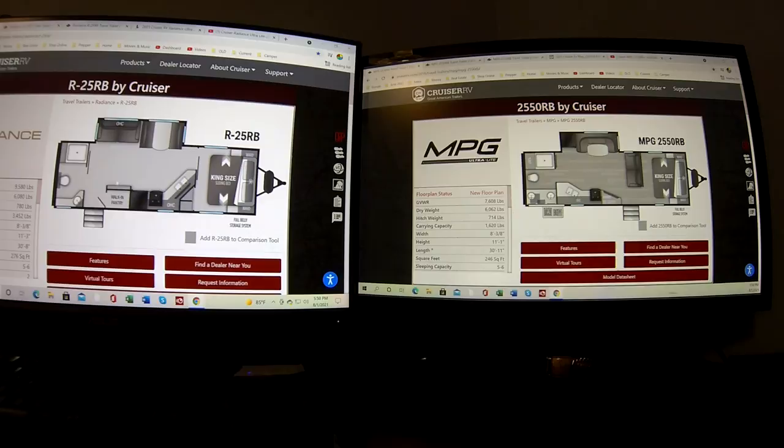Starting with the Radiance floor plan — I like just about everything about it. This isn't the top-of-the-line camper but it's not bad. You walk in, it's got good steps, a nice big storage area, and a huge bathroom — probably bigger than it needs to be, a little bit of wasted space. But I don't mind wasting space on the bathroom because that's important. You've got a couch or theater seats, whatever option you pick.